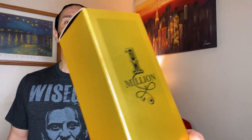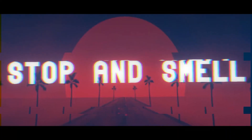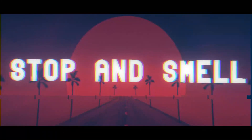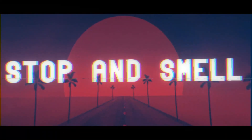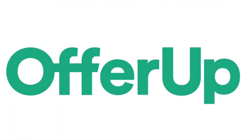Buying men's designer fragrance clones on eBay and OfferUp. Why settle for 1 Million when you can have 1 Trillion? Let's smell. Welcome back to Stop and Smell — I was searching for fragrances on eBay and OfferUp and came across some comical names for fragrance clones.